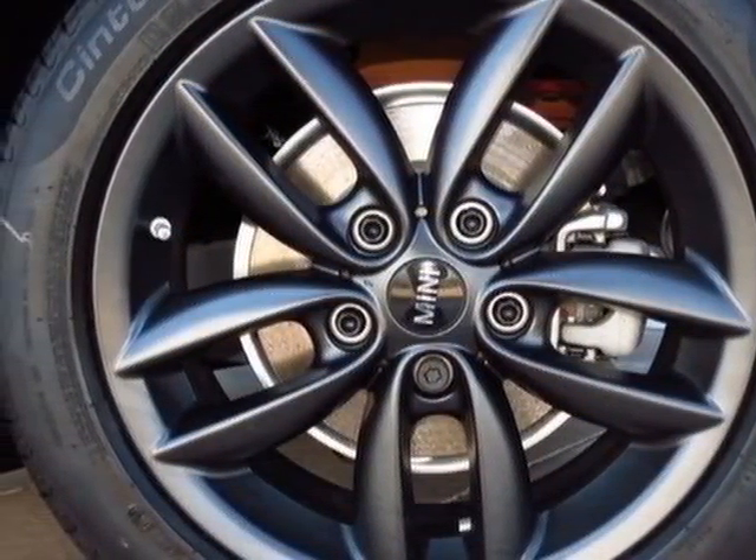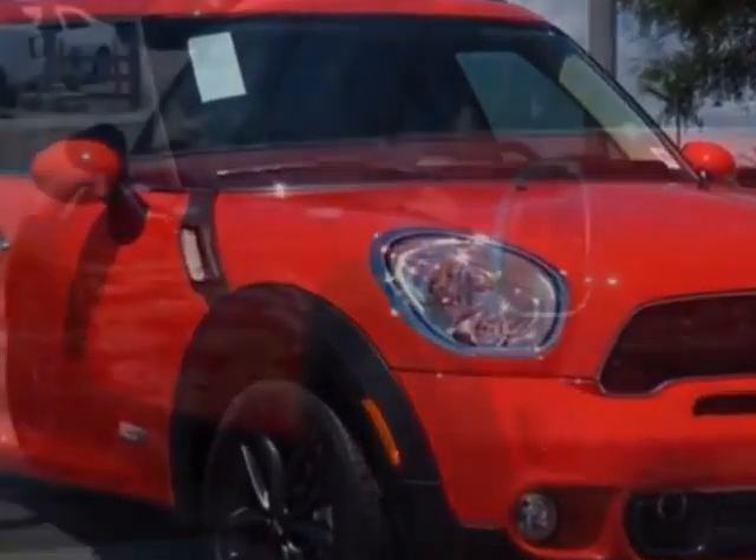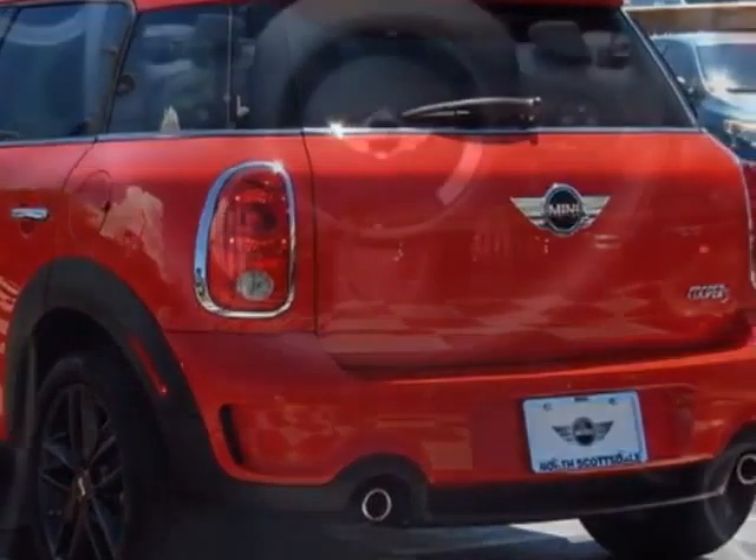3 rear bucket seats, second load floor, Bluetooth mobile phone and USB iPod adapter, pure red, carbon black leatherette seat trim, and the cold weather package.